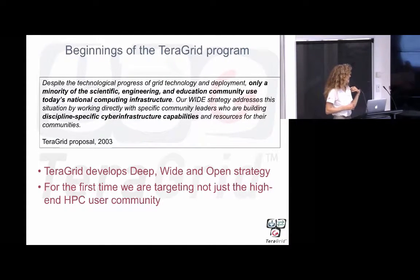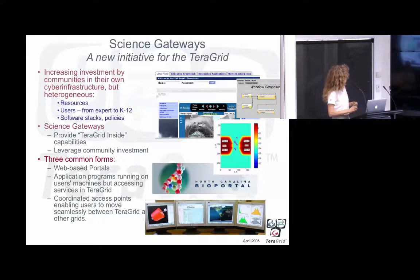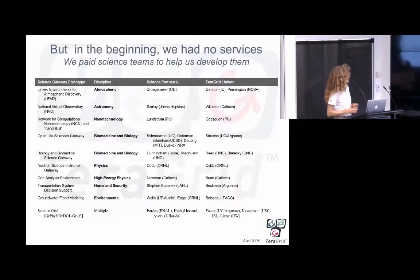This was really the first time, at least since I'd been involved in supercomputing, that we set about trying to attract really new communities. This was a new initiative for TeraGrid. There was this concept of TeraGrid Inside — we weren't designing any of the front-end interfaces, but you had the power of supercomputing on the back end. We paid actual science teams to work with us and figure out what was needed. Projects like the National Virtual Observatory, Network for Computational Nanotechnology, and Neuroscience Instrument Gateway came out of a U.S. program called ITR — Information Technology Research.